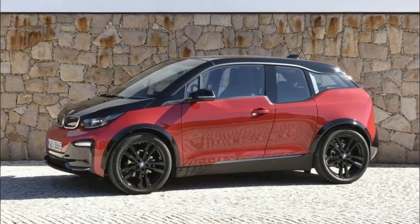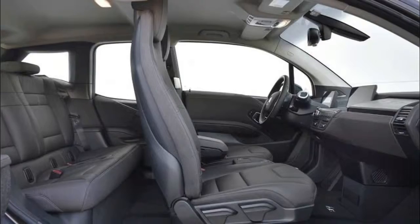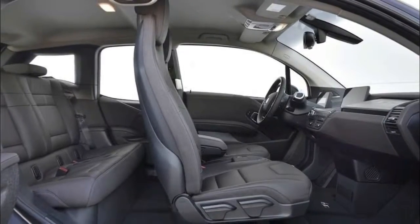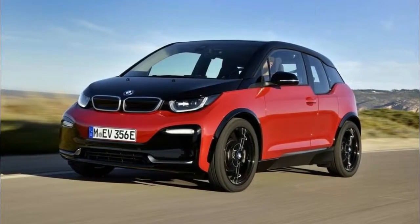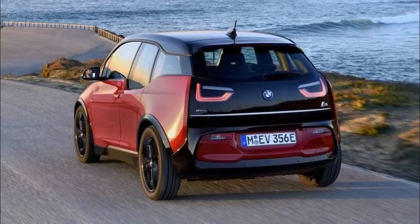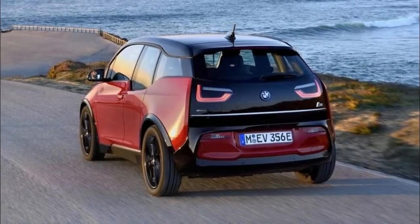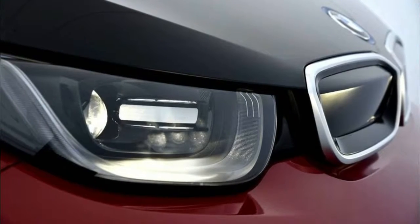Inside the car is a new 10.3-inch infotainment screen featuring the same BMW iDrive system as seen on the new 5 Series. There are four trim options for the new EV: Atelier, Loft, Lodge, and Suite, which alters which materials are used inside the cabin. There is also a new range of driver assistance and safety systems added to the vehicle, including parking and traffic jam assist.